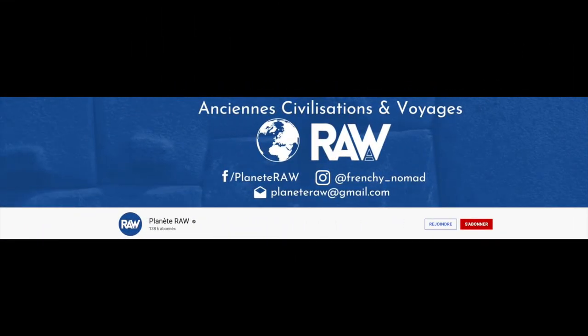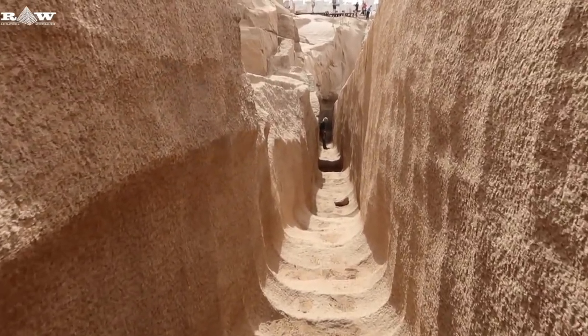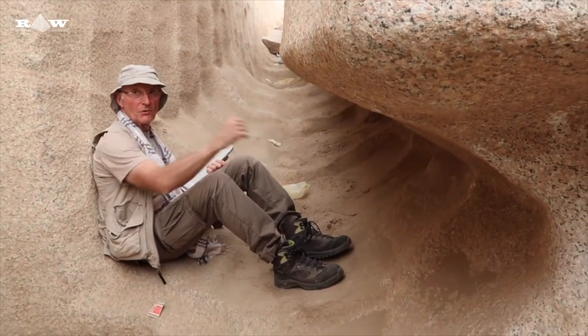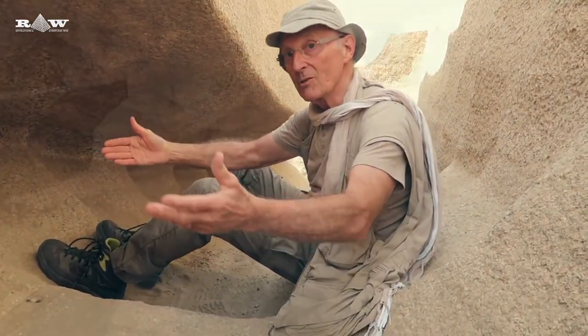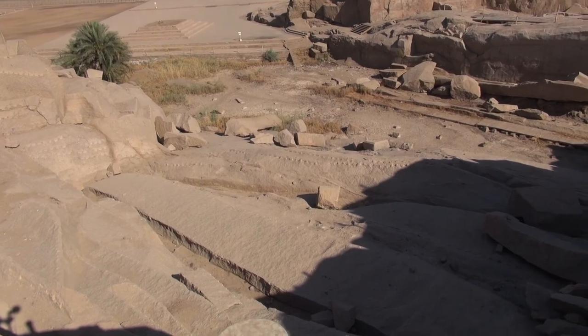J'ai trouvé une autre hypothèse dans une vidéo de la chaîne Planète Raw, mais je ne pense pas qu'elle ait beaucoup de chances de séduire les spécialistes. Elle a au moins le mérite de nous montrer une partie de l'obelisque normalement cachée à la vue des visiteurs. Mais que se passait-il quand on avait creusé en dessous de l'obelisque et qu'il n'y avait plus assez de roche pour le soutenir ? Et comment procédait-on pour le détacher complètement de la roche-mère, le transporter, le redresser une fois arrivé à destination ?